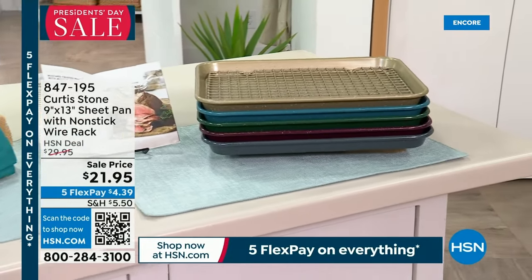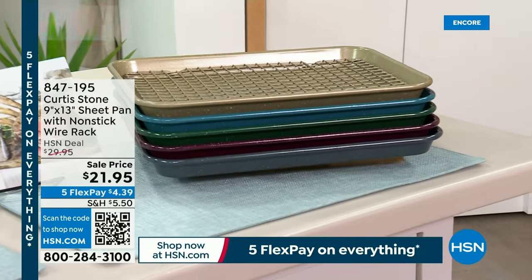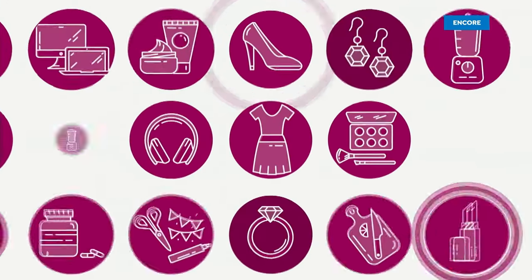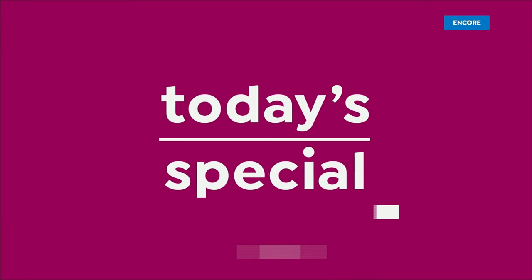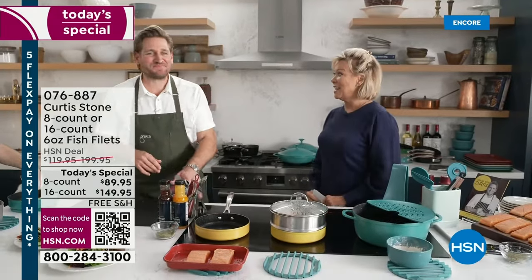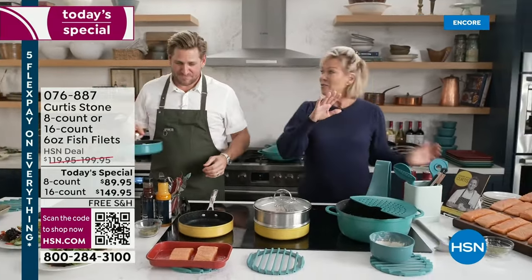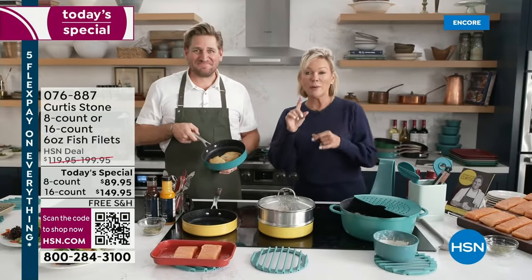We jump into our next look at our already extremely popular today's special. It's the one time a year we do the salmon and the cod. Thank you so much for your orders — already a record breaker. We've done this for the last five years in a row.